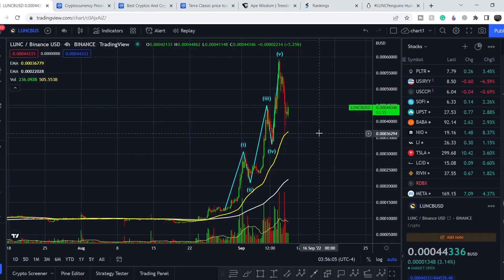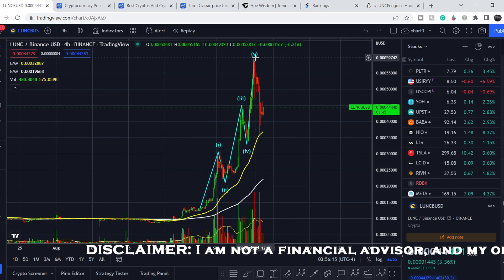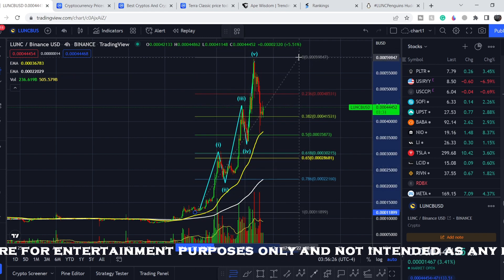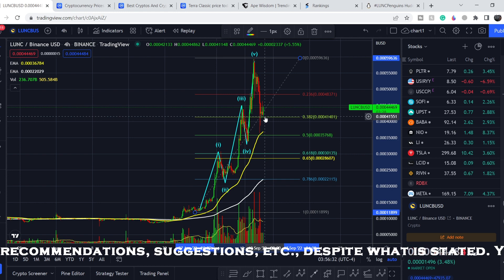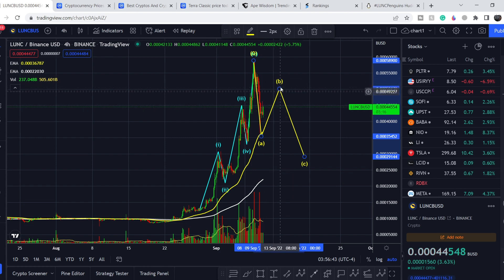Now for the technical analysis: we completed a five-wave structure inside what may be the third wave. Pulling the Fibonacci retracement tool from the bottom of the wave to the top, we almost hit the 0.5 Fibonacci retracement level and had a very good bounce to the upside. The retracement should have the shape of a simple zigzag, meaning we should see some movement to the upside to complete the top of our B wave, and then we should see lower price targets to complete the entire correction and the bottom of the C wave.